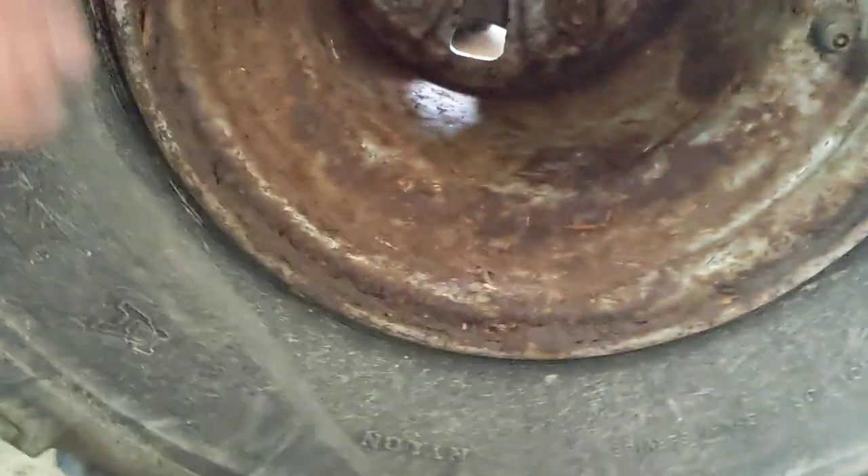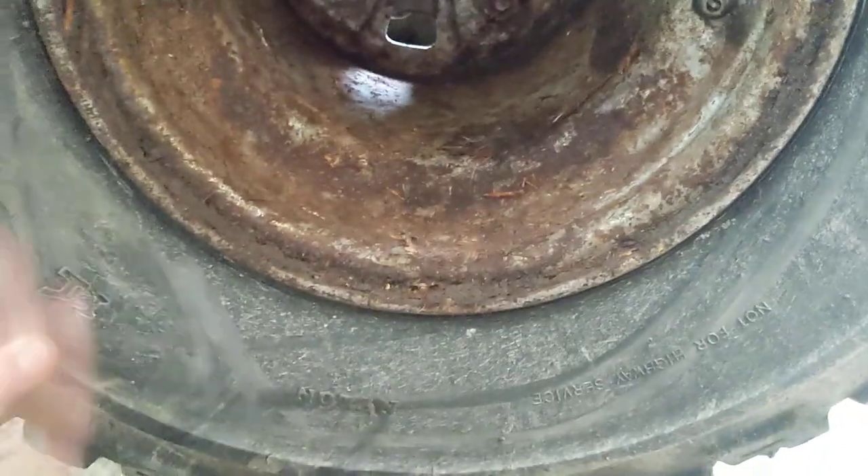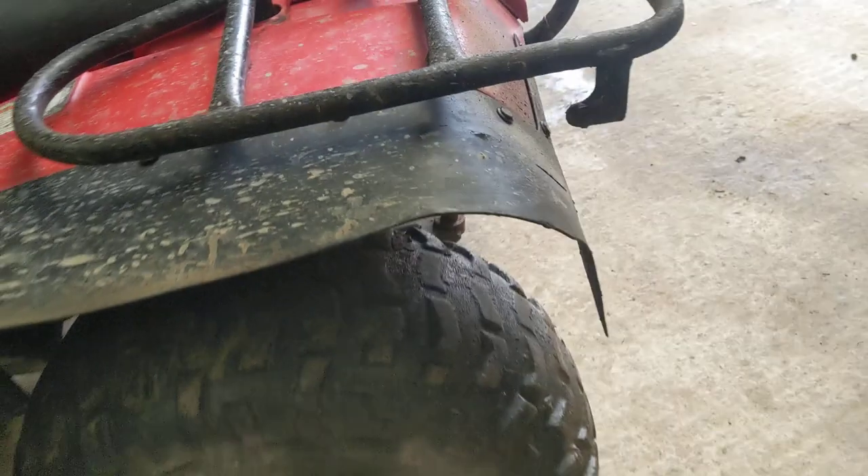Front tyres are Kenda Bear Claws — they've got bloody good tread on them. Rear tyres I actually believe are the originals. They've still got a bit of tread. Let's see if we can see a date on a trail claw — I don't think I've ever seen that on any bike. Yeah, these are some old tyres, but they're still alright. They seem to hold air and they've got a bit of tread left.